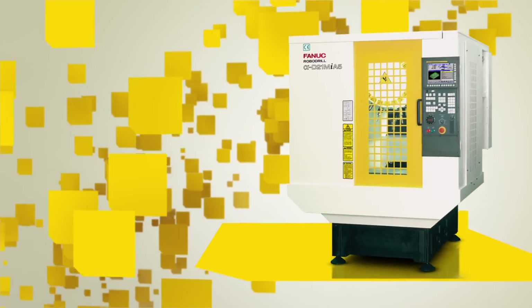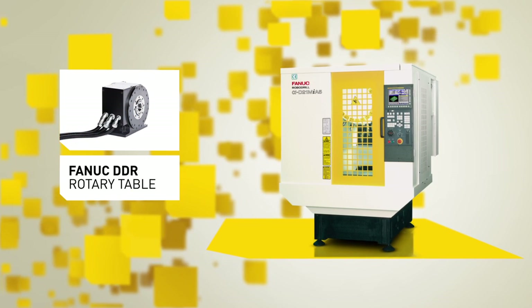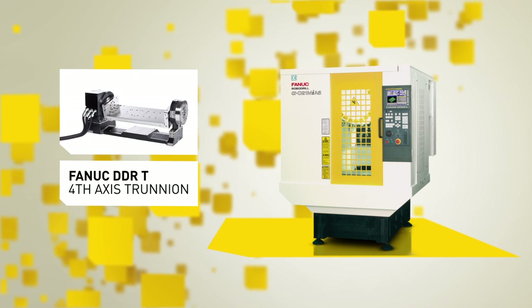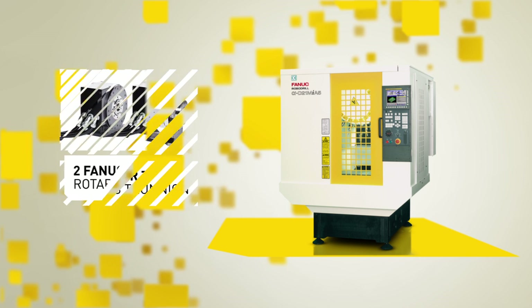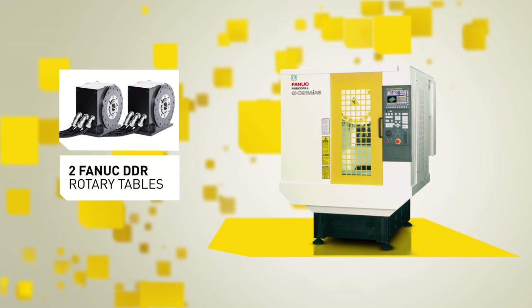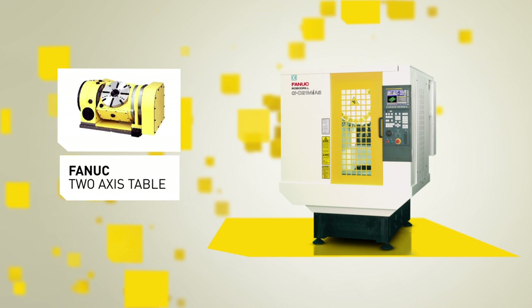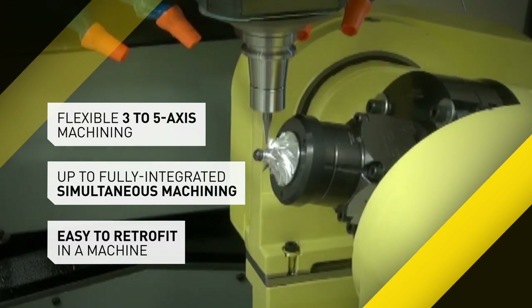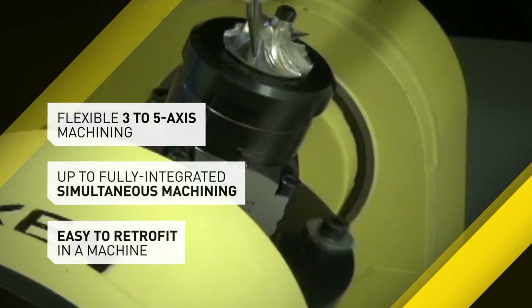The Fanuc RoboDrill is the only machine that grows with your needs. You can easily add a 4th axis with the Fanuc DDR Direct Drive Rotary Table, or a DDR-T 4th axis trunnion without any loss in travelling distance of the X-axis. For 5-axis machining, we can install 2 DDR tables or a 2-axis rotary table with additional independently controlled axes. Your advantage: flexible 3–5 axis machining up to fully integrated simultaneous machining, easy to retrofit at any time in one machine.